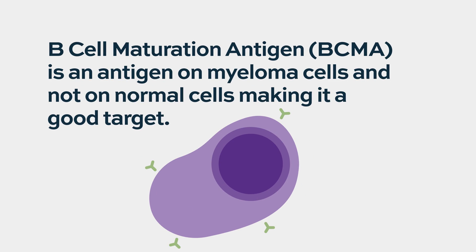The goal is to do it in a very specific way, which is why we pick certain targets. BCMA — B-cell maturation antigen — has been a favorite target for myeloma because we know it's on those cells and not on normal cells, so we can safely and selectively target the disease.